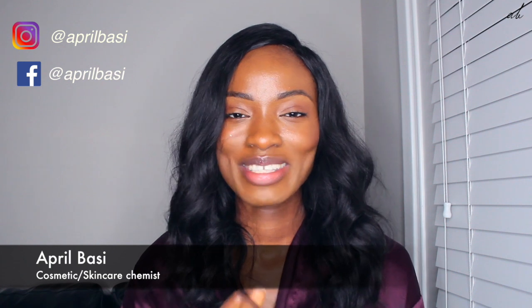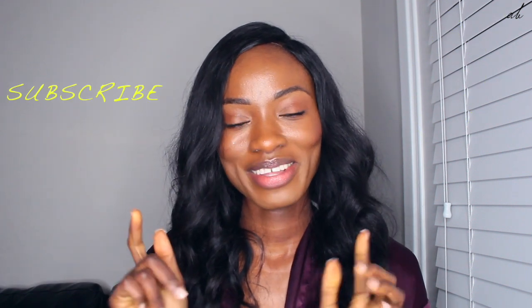Hi guys and welcome back to another video. My name is April. If this is your first time here, welcome. On this channel, we talk about skincare, makeup, beauty, and we also review celebrity skincare. If you're interested in all of that, go ahead and hit that subscribe button down below and the like button if you like the video. Let's get started.